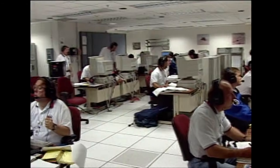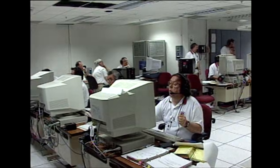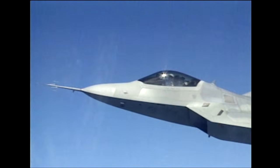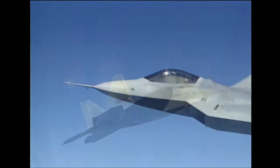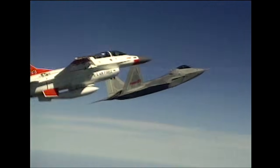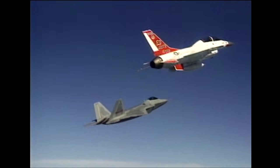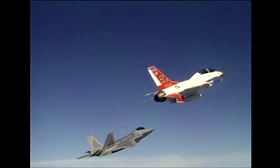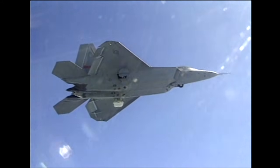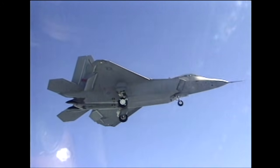Doesn't seem to get much better now. Control, we'll go ahead and do the simulated approach on the way down here.